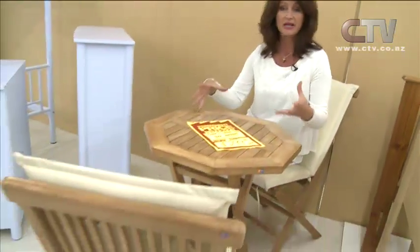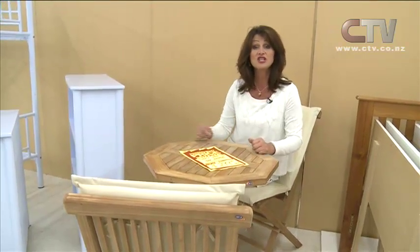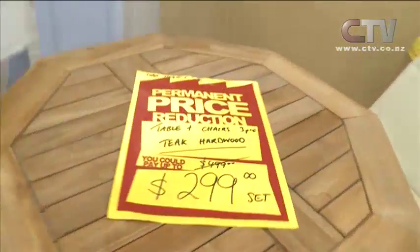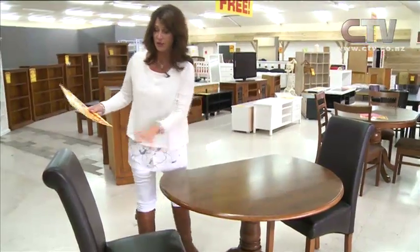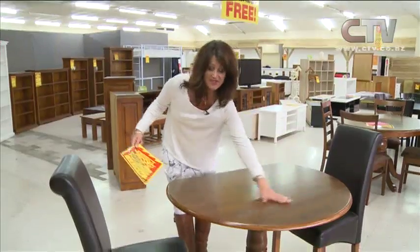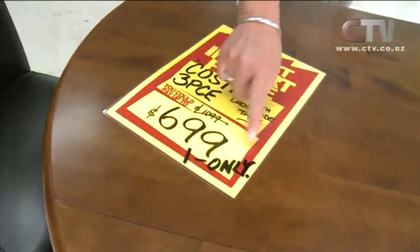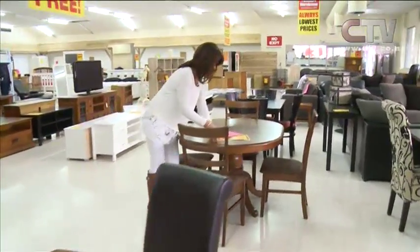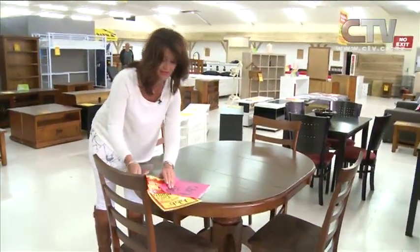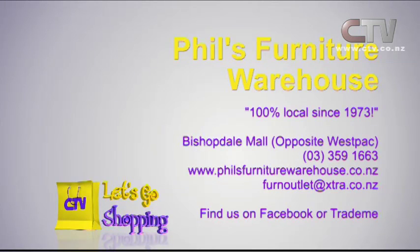Not too big — perfect size, you could use it for dinner, breakfast, morning or afternoon teas. Let's check out a nice indoor dining table — it's got two drop leaves and two gorgeous chairs, perfect if you're downsizing or just two people. This would take four chairs if you wanted. The three-piece set is $699 — but there's only one left. And if you do want four, don't pay a thousand dollars — the five-piece is $795. Phil's Furniture Warehouse — fantastic deals, 100% local since '73, find them on Facebook or Trade Me.